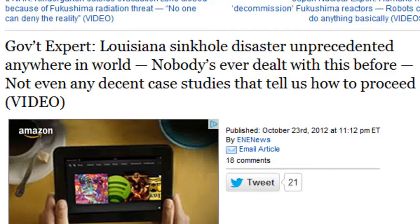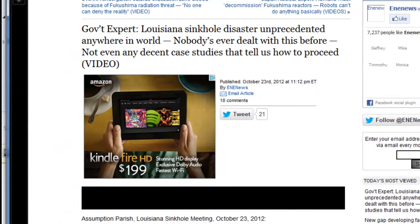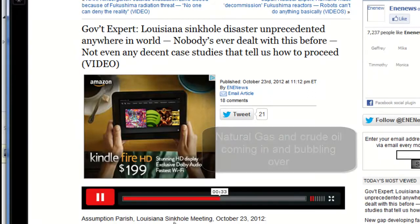In the history of this type of event, this is very unique. There is no cookbook, there's not even any decent case studies that tell people how to proceed when you had a cavern collapse at 5,000 feet below ground, you've had a frack out to the surface in the form of a sinkhole, and you've got natural gas and crude oil coming in and bubbling up all over you. We've talked to people all over the world — this is a unique situation.